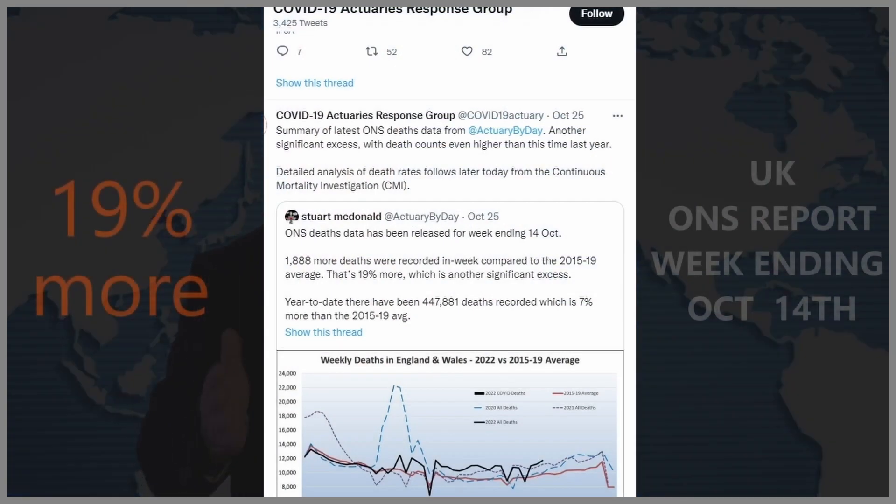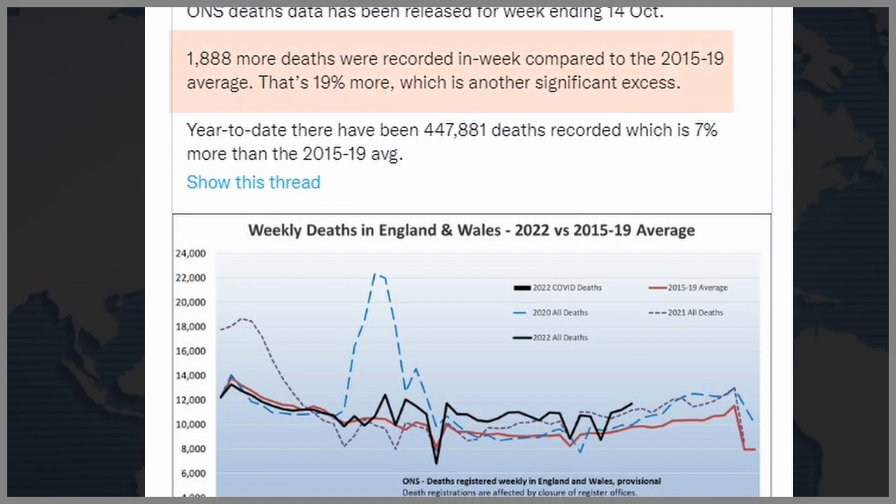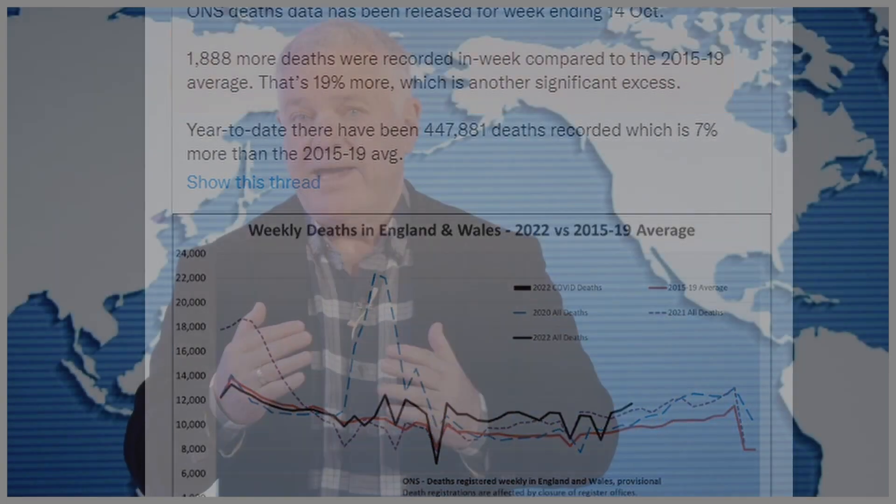Let's go overseas to see how Australia compares to other nations. The US doesn't have clear, accurate, and up-to-date data, so we can't get a useful read there. But we can from the UK, where the ONS — Office of National Statistics — has just reported 19% excess mortality year-to-date. So Australia is at 17.3% and the UK at 19%.